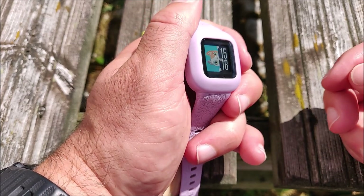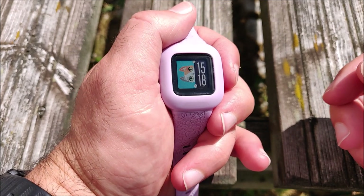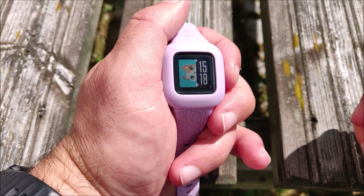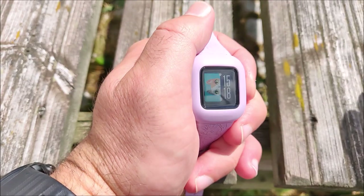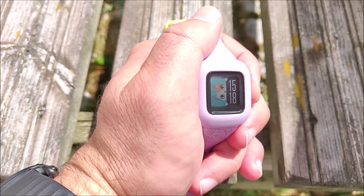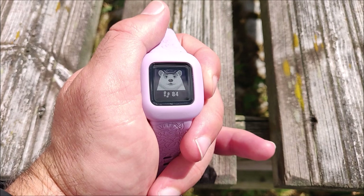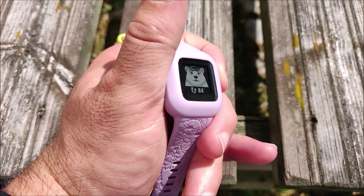At this price range, adult devices usually include heart rate monitoring, so it's a bit of a shame it's missing here. On the other hand, it runs on the coin cell battery for up to a year — adding heart rate monitoring would totally kill that battery life. Comparing to the Fitbit Ace 3, that does have heart rate monitoring but its battery life is only eight days.